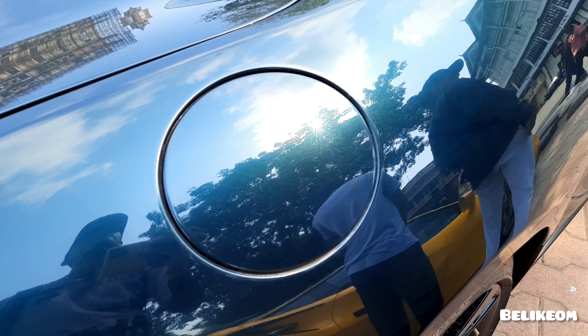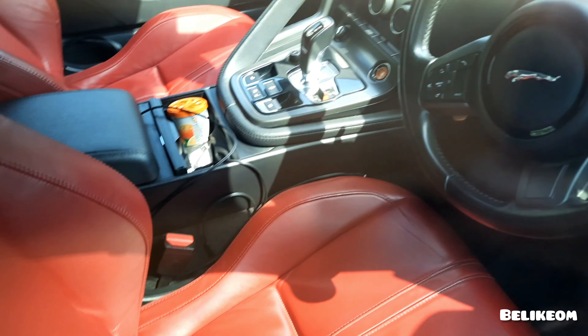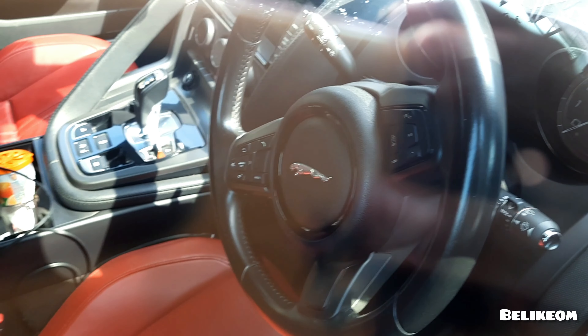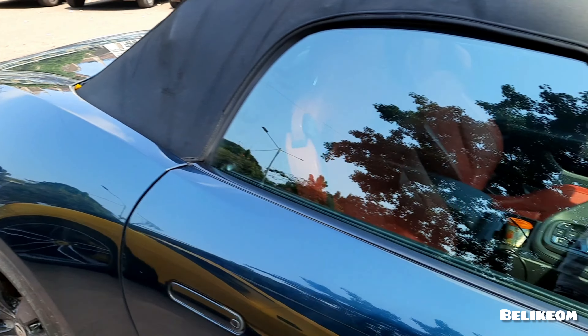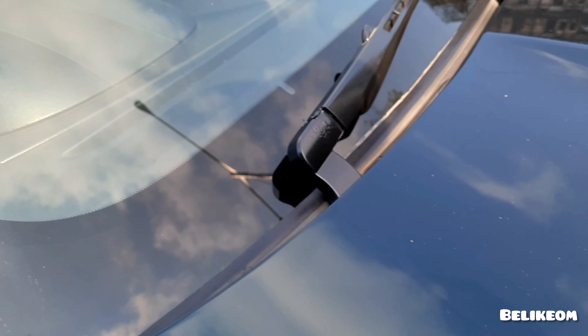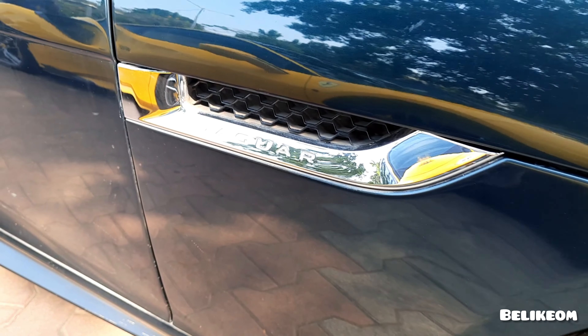This is a fuel cap. This is the interior of the car. Wow — paddle shifters with engine start/stop button. Wow, all the electronic modes. Nice. Rooftop. Look at those paddle shifters — what do they look like? Jaguar logo at the side grill.